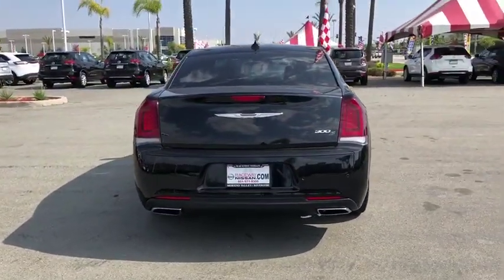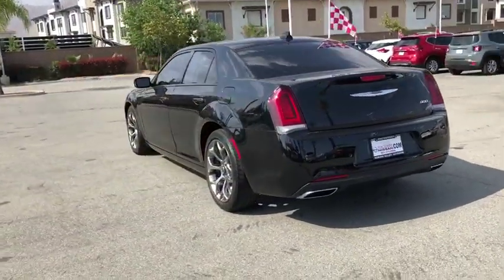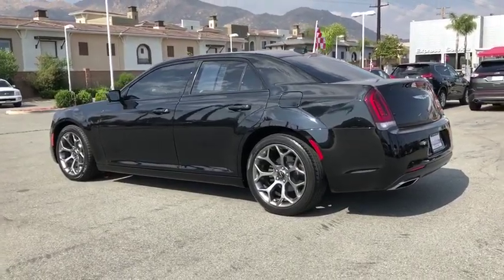Power passenger seat, traction control, dual airbags, power steering, four-wheel disc brakes, universal garage door opener, rear window defroster, power windows.